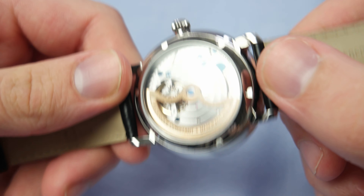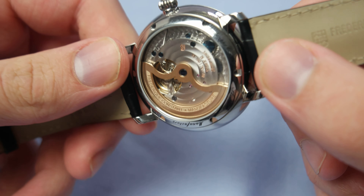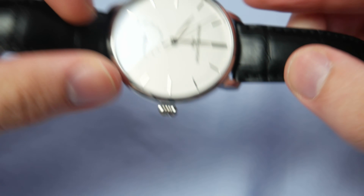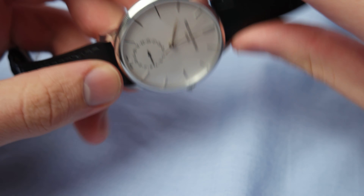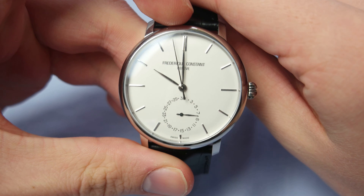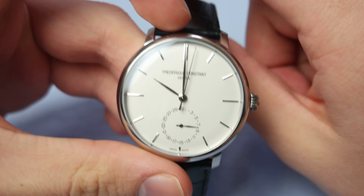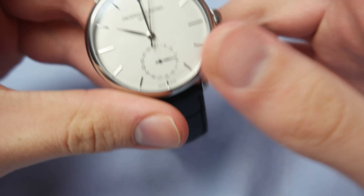The case is fully polished, as you can see, so it's a bit of a fingerprint magnet unfortunately. But I do think the polished case really complements the style of the watch and makes it very classy and simple, which I really like. The black text on the case back is a really nice contrast.